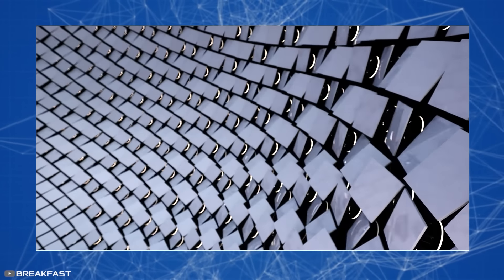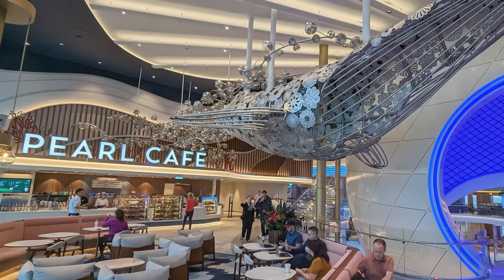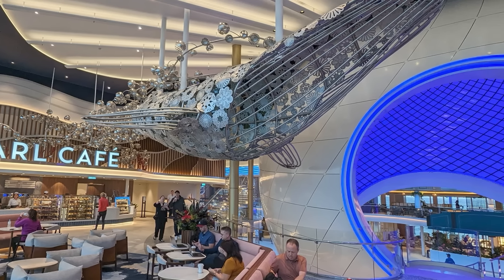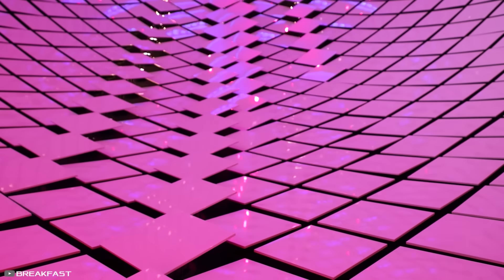The computer analyzes the water movement and sends signals to the tile drives. If the sea is stormy, the sculpture tiles will sway actively. If the sea is calm, the tiles will roll over, soothing the ship's guests with their smooth movement.